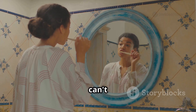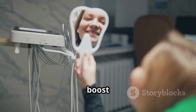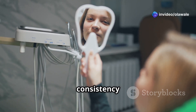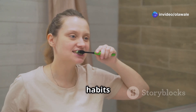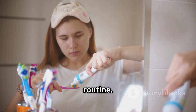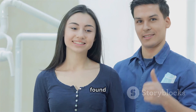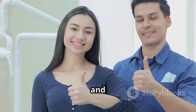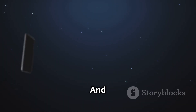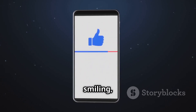Stay smiling! I can't stress enough how important it is to take care of your teeth. A healthy smile can boost your confidence and have a positive impact on your overall well-being. Consistency is key — make brushing, flossing, and using fluoride toothpaste a non-negotiable part of your daily routine, and don't forget to schedule regular checkups with your dentist. If you found this video helpful, give it a thumbs up, subscribe, and hit the notification bell so you don't miss future videos.